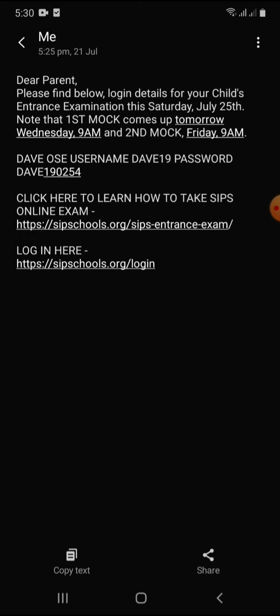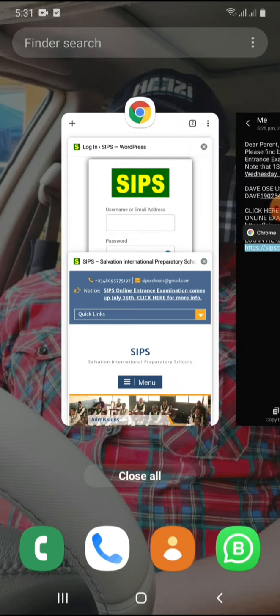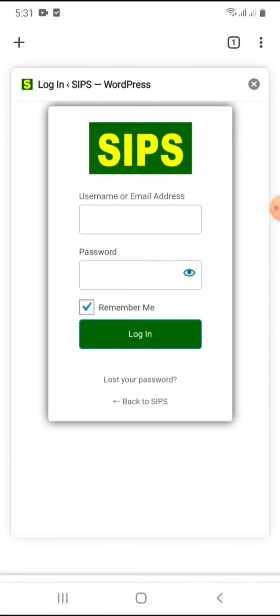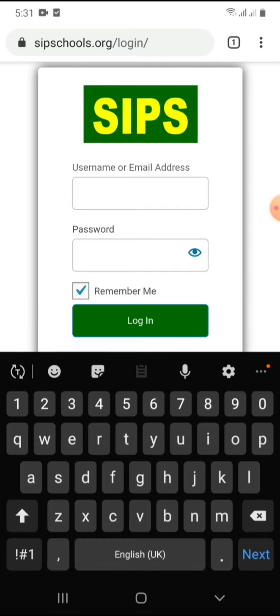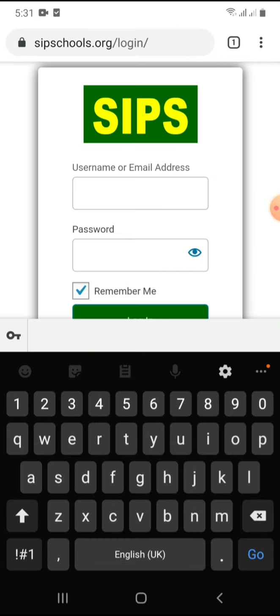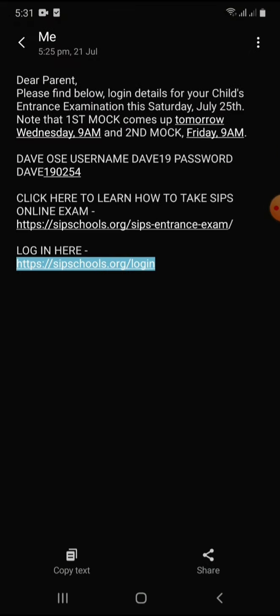First step — go to the login link. Once you click on this link, it will take you to this page. You can see the username and password fields. So let's go and copy the username and password.